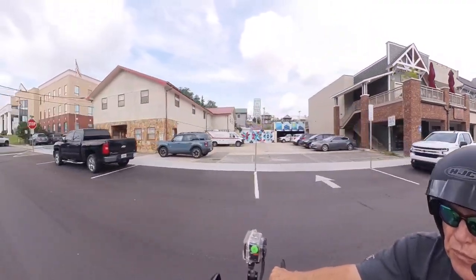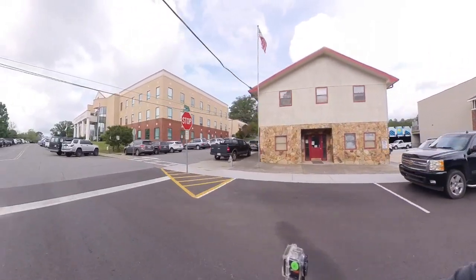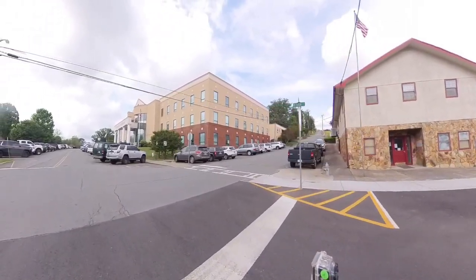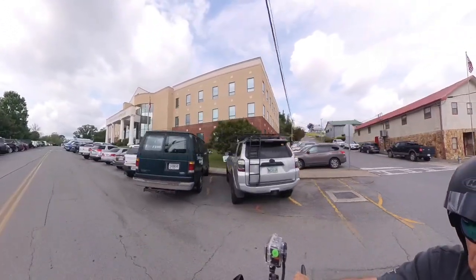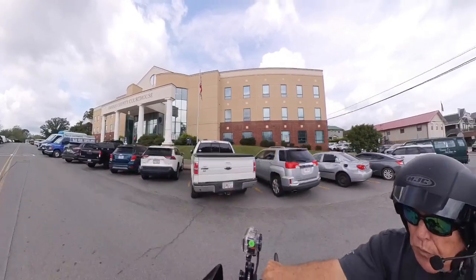Coming up next, that building there — that's the coroner's office. We'll stay out of there. And then as we're going along, this is the Fannin County Courthouse.